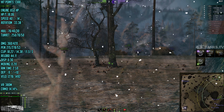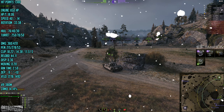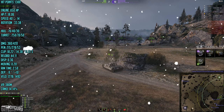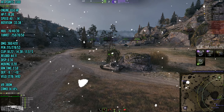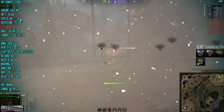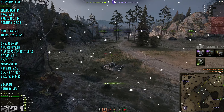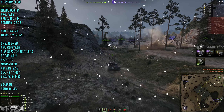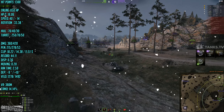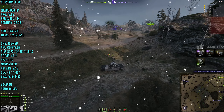I can fall back and help my Emil at the base, or I can stay here and try to farm as much damage as possible — either way it's not looking good. Even if I fall back I might not have time to make a difference. Staying here, I could potentially kill the Black Prince — which I do — and the IS-3 — which I do — and then try to shoot the SU-130 PM. I spot him but he's fallen back. I could probably chase him, but now the SU-130 PM is flanking us from the back.